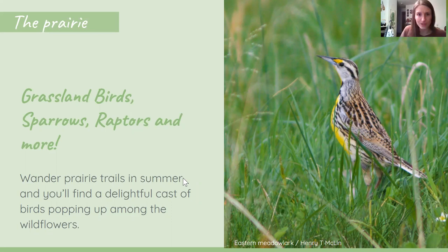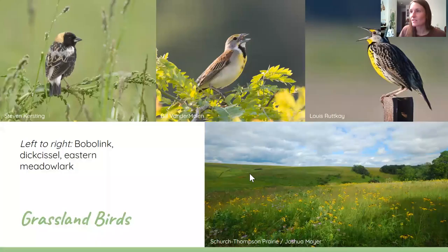Up next, we're going to look at some birds you can find on the prairie. If you're out walking prairie trails this summer or looking at wildflowers, you might see a lot of birds pop up and say hello. Wisconsin is home to a bunch of different types of grassland birds that nest in our prairies. In particular, we have the Bobolink, Dickcissel, and Eastern Meadowlark. I also included a picture of Shirk Thompson Prairie, which is out west of town — a really great spot to go looking for birds. Grassland birds do a lot of singing in the summer, so even if you don't spot them, you'll probably hear their songs belting out across the prairie.